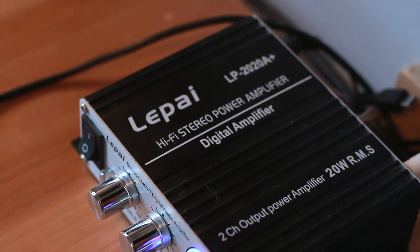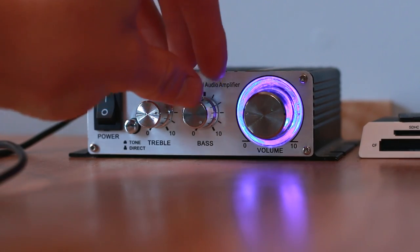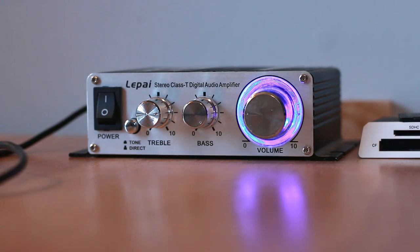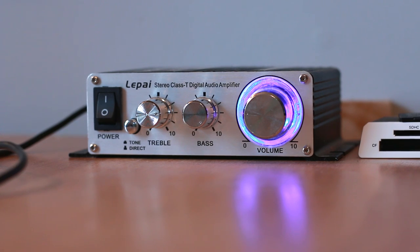The speakers are nothing without the amplifier. The little beast I've got here is a stereo digital audio amplifier from LaPie. While they may be small, don't let that fool you — these things really pack a punch, providing great volume and amplification to the speakers, as well as being able to control treble and bass right on the amplifier. For $40, that's really not bad.